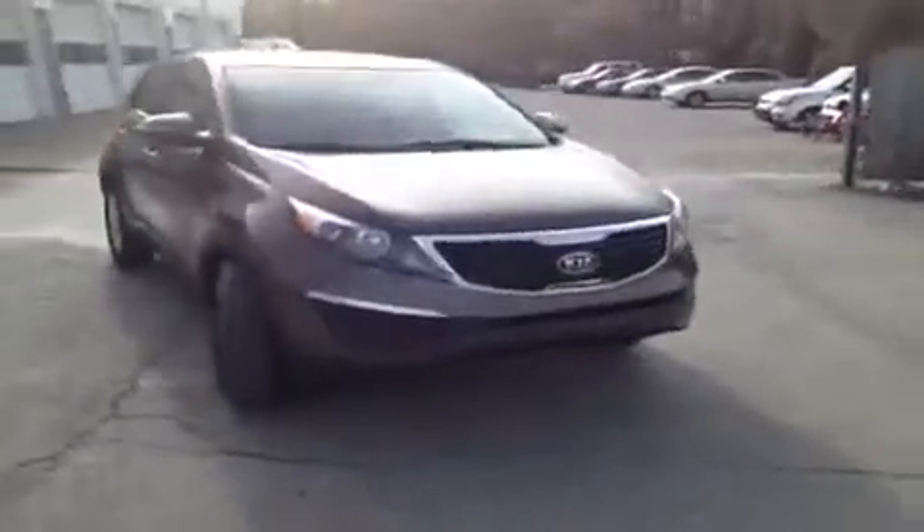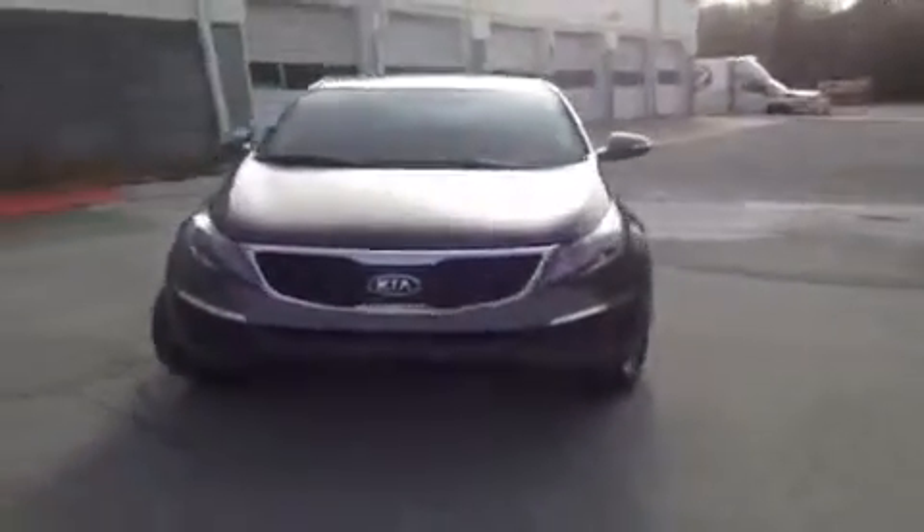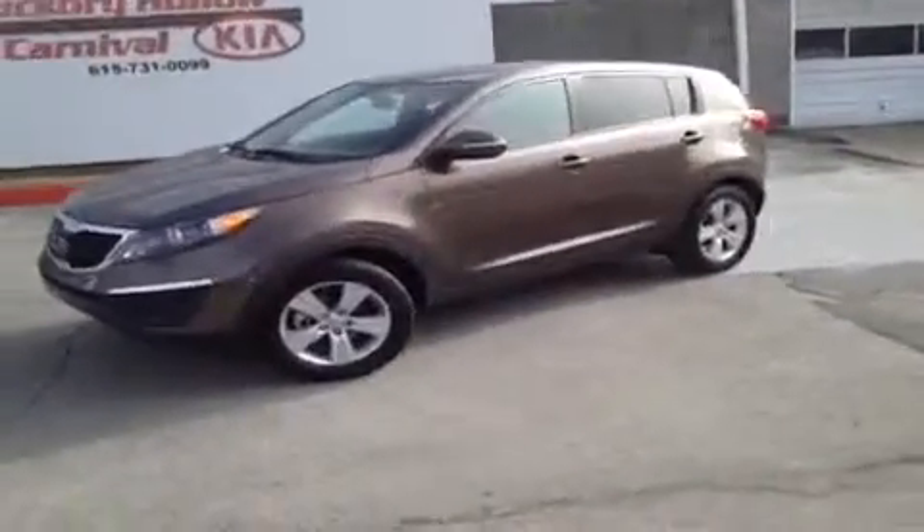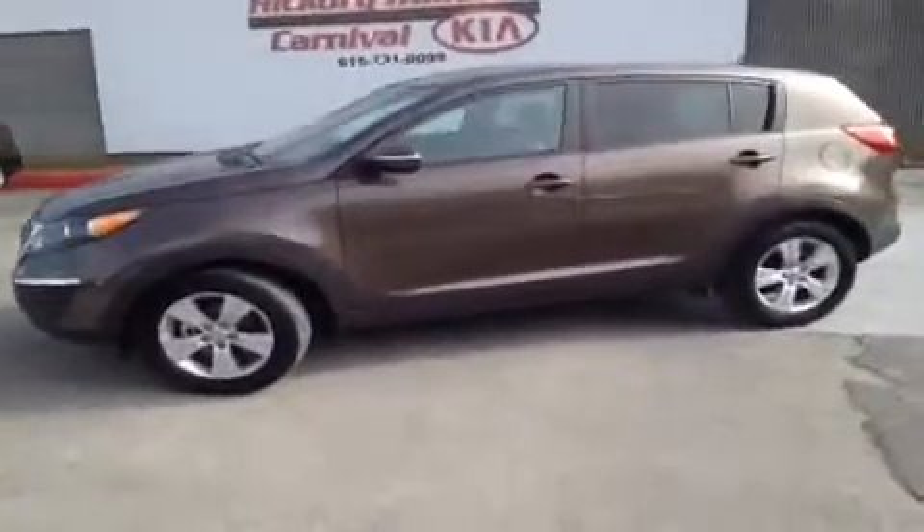Hey everybody, this 2012 Kia Sportage video demonstration is brought to you by Hickory Hollow Carnival Kia, which is located just off of Interstate 24, right off of exit 59 at 5406 Target Drive in Antioch, Tennessee.